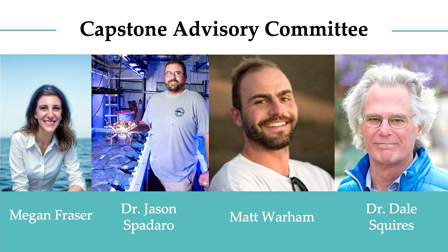I would like to extend my sincere gratitude to my capstone advisory committee for their constant input, feedback, and support throughout this entire process: my chair Megan Frazier, along with Dr. Jason Spadaro, Matt Warheim, and Dr. Dale Squires. I would also like to extend a huge thank you to my cohort for all of the support and community you've provided this year, and lastly a huge thank you to my family for being here all the way from the East Coast.